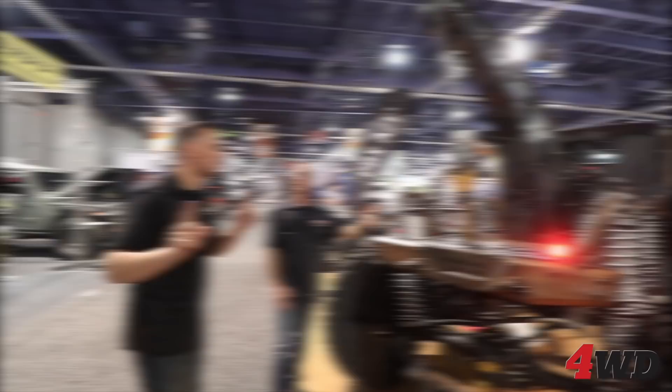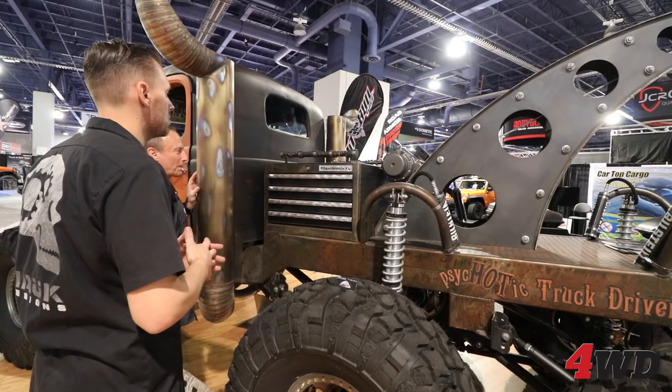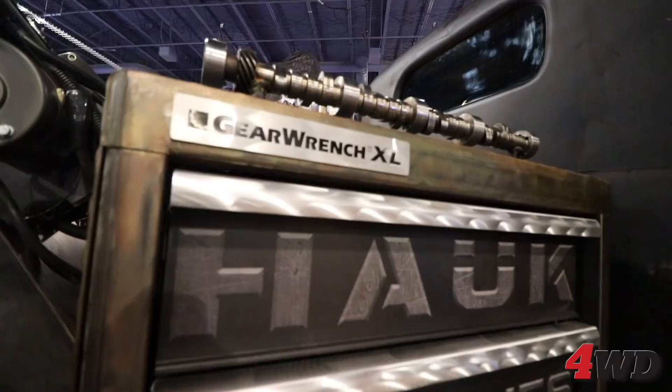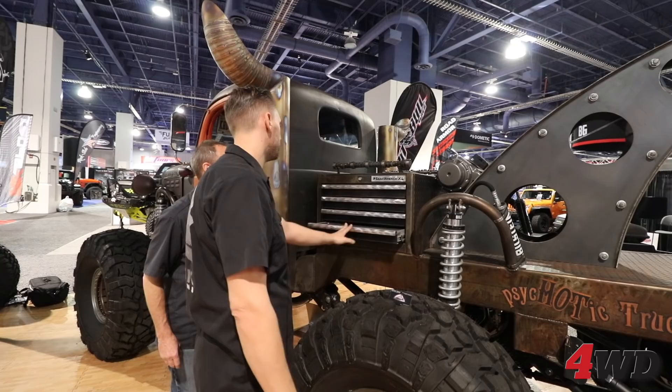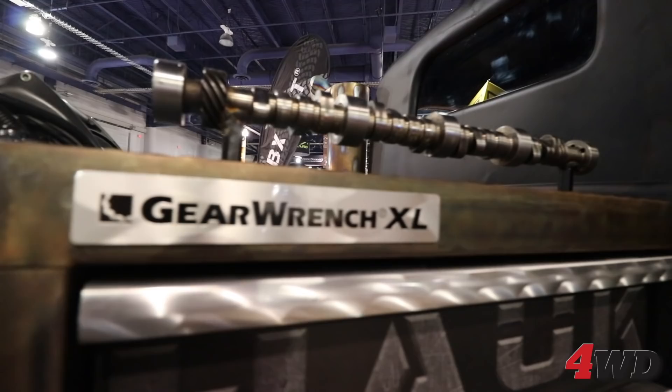What wrecker is complete without a set of tools? GearWrench Tools has always been a good sponsor — a great company, they produce awesome tools. They sent us one of their toolboxes, a tall toolbox. We cut it in half, flipped them around, and welded them back to back. The idea is that this is a recovery vehicle — somebody breaks down, we've got all the tools to get them back on the trail. The handle wasn't original GearWrench, but these were laying in the back boneyard, so I snagged them up, welded them up, and we're back in business.